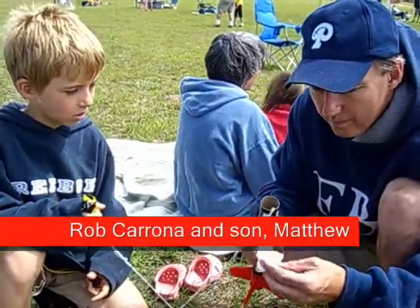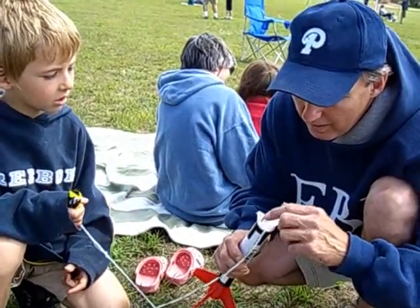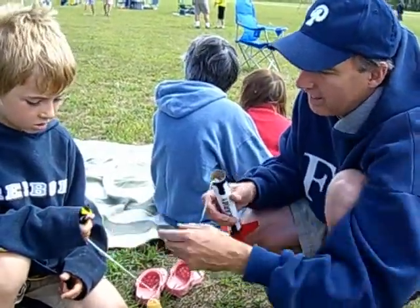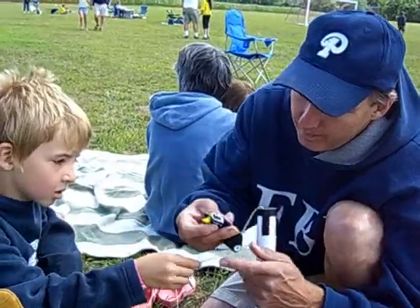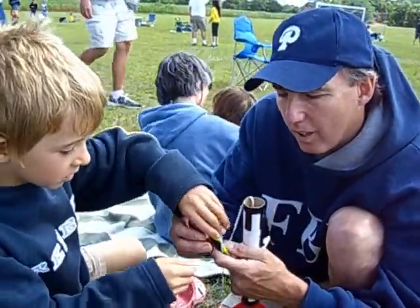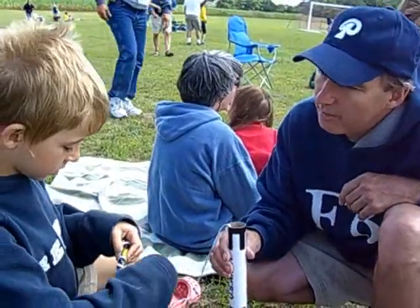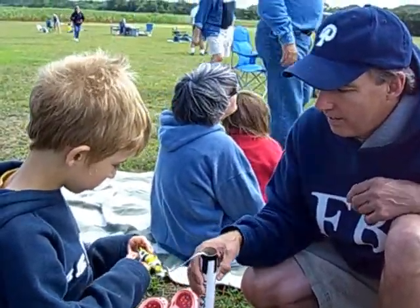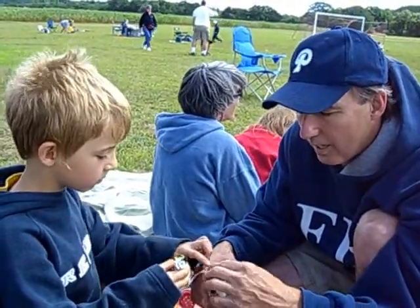We wind up the launch paper — the packing paper. That keeps the engine from burning the parachute, which is plastic. So here we have the parachute all wound up and ready to go. You wind the string around it, and then we stick it inside the rocket.